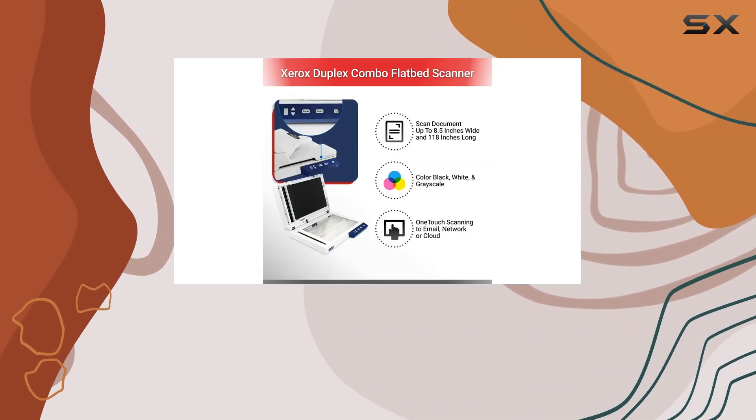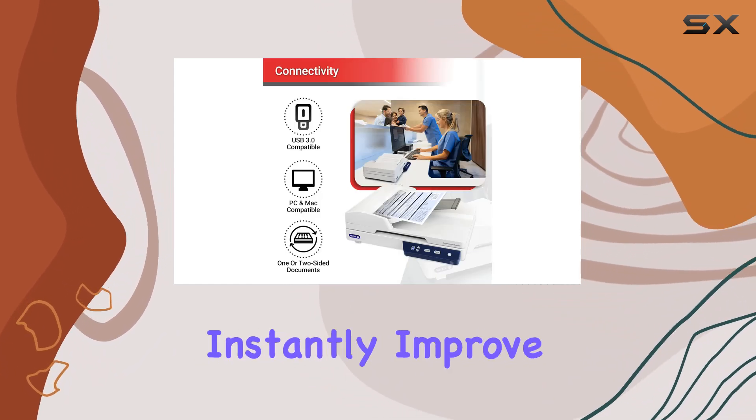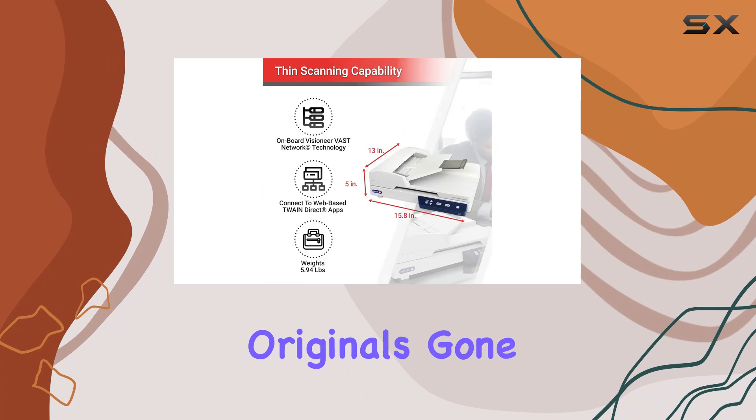Perhaps the most impressive feature of the XD Combo is its image enhancement technology. With Visionary Acuity Technology, this scanner can instantly improve the visual clarity of every scanned image, ensuring that you get perfect scans from even the most imperfect originals.